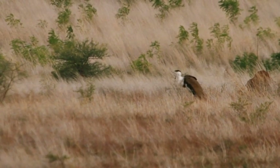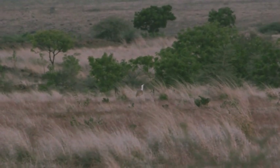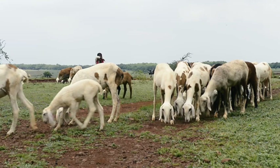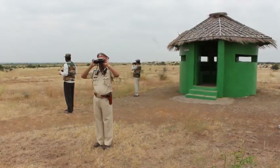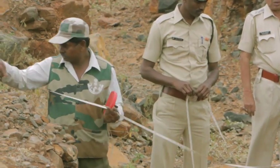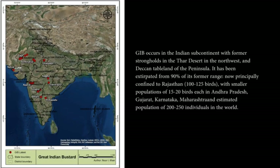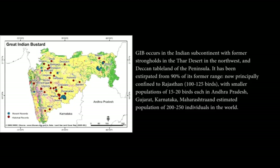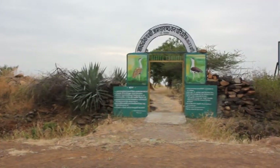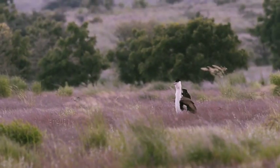Sightings of the Great Indian Bustard, Ardeotis nigriceps, had been irregular since 2008, creating pressure from the local community and raising questions about the viability of the wildlife sanctuary. The Forest Department took special efforts for the conservation of the Great Indian Bustard, which is now a critically endangered bird facing extinction and is the centre of attraction at the sanctuary.